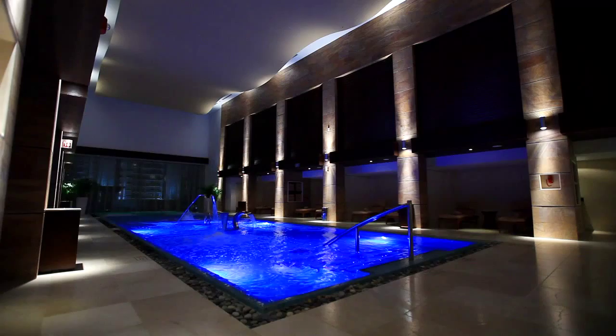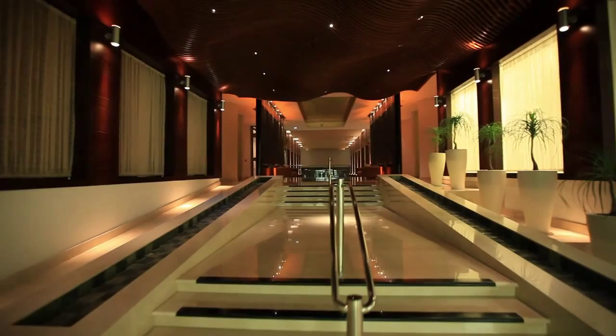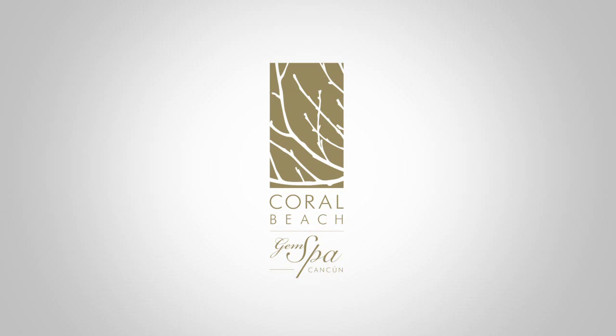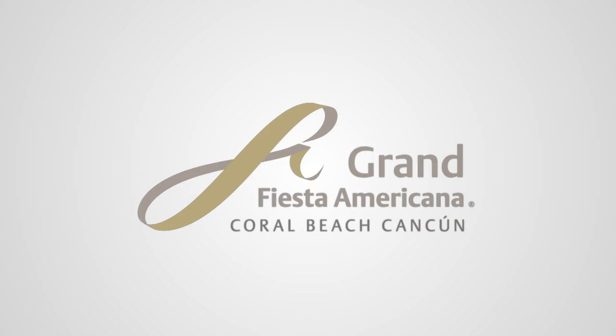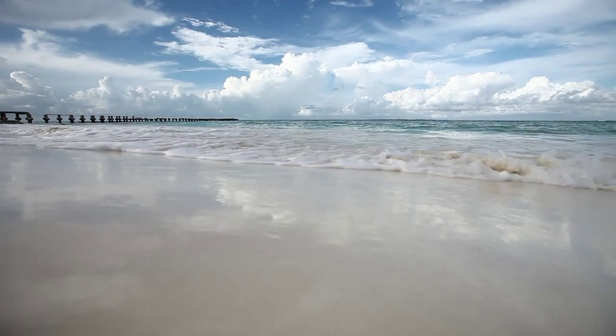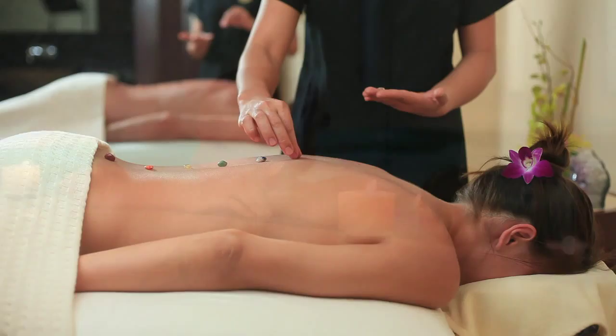Innovation meets sophistication at the first gem-inspired spa in Latin America, at the new Coral Beach Gem Spa located at the five-diamond Fiesta Americana Grand Coral Beach Cancun Resort and Spa. Inspired by the healing properties of the earth's myriad gems as well as the revitalizing benefits of water therapy.